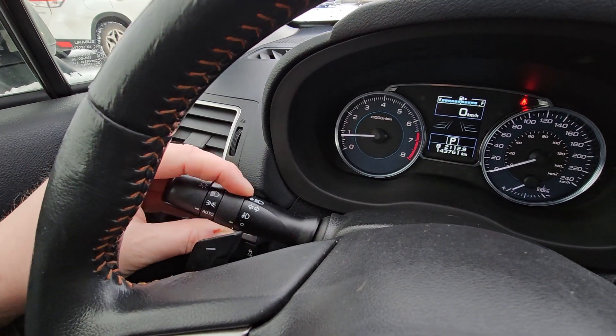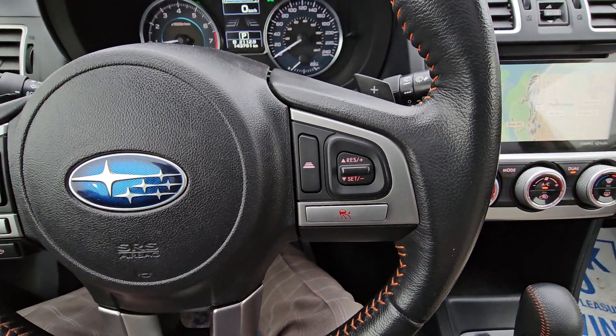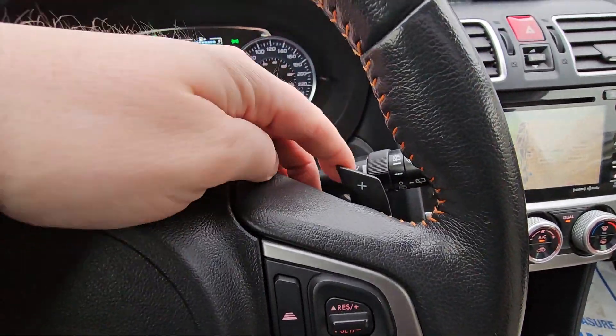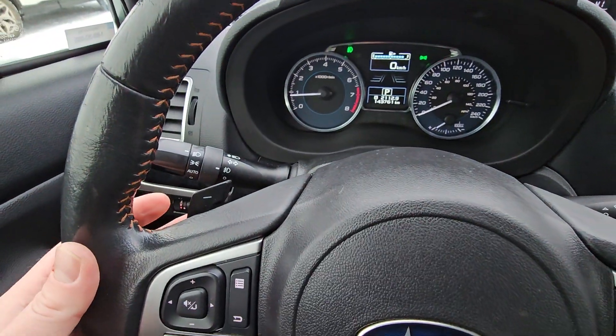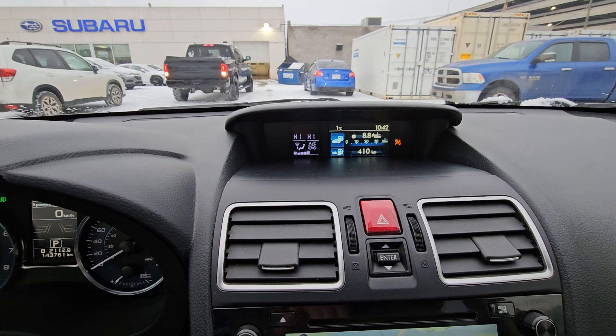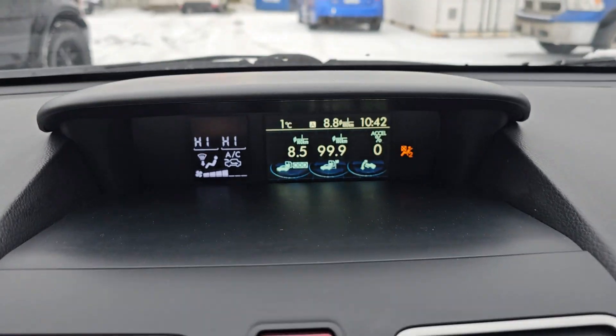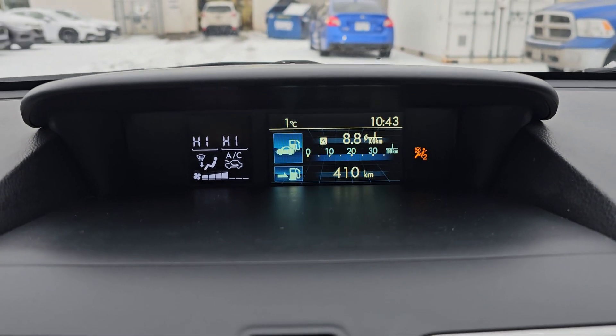Headlight controls include auto along with fog lights. On the right-hand side of the steering wheel we have cruise control. There are also paddle shifters if you want to manually select your own gears with the CVT. Up top there's a little information screen you can cycle through with the enter switch, giving you a bunch of different information depending on what you want to look at.